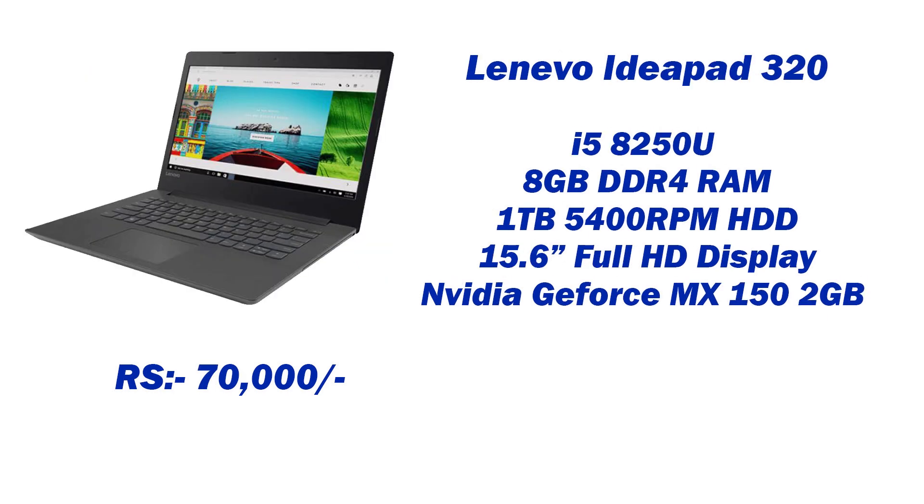4th in the lineup: Lenovo IdeaPad 320. Model number IP 320, with an Intel i5 processor which is 8th generation — an updated processor — 8GB DDR4 RAM, 1TB HDD at 5400 RPM, 15.6 inch Full HD display, NVIDIA GeForce MX150 2GB dedicated graphics, which will help you with smooth gaming. The laptop price is 70,000 rupees.